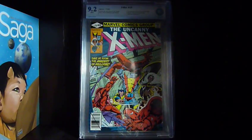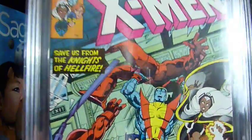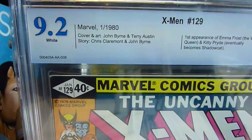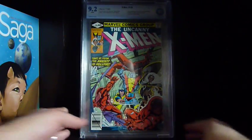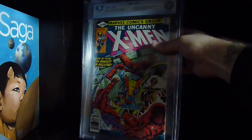X-Men #129 — the first appearance of Kitty Pryde, first appearance of Emma Frost, and some say the first appearance of Sebastian Shaw as well. It's also the start of the Dark Phoenix Saga, so you've got four key things in this one book. I always estimated it as an 8.5 or 9.0 when I'd grade it myself, and it came back a 9.2 — super happy about that. Definitely a key book to pick up.